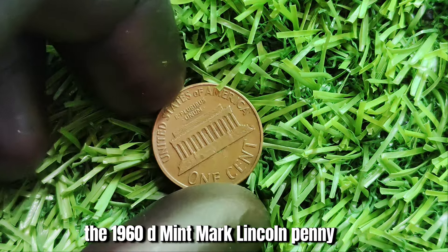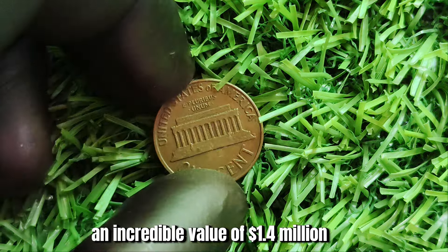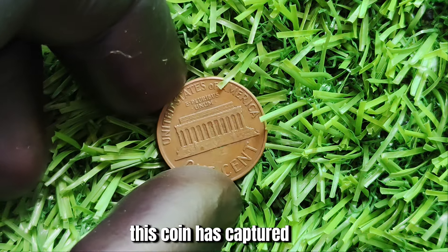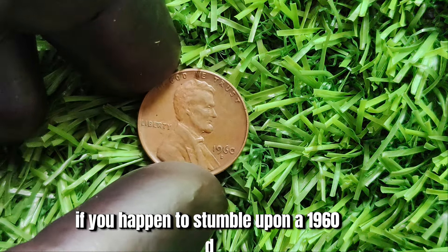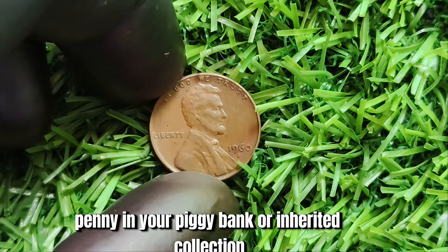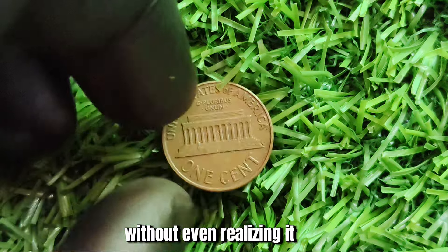In conclusion, the 1960 D Mint Mark Lincoln penny is a true treasure in the world of coin collecting. With its rarity, history, and incredible value of $1.4 million, this coin has captured the hearts and wallets of numismatists around the globe. So if you happen to stumble upon a 1960 D penny in your piggy bank or inherited collection, consider yourself one lucky duck — you could be holding onto a small fortune without even realizing it.